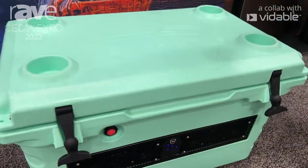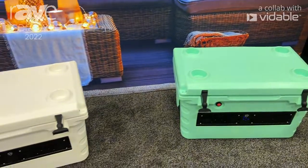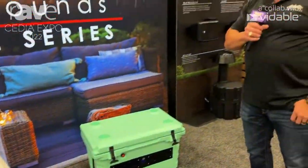We have multiple colors: white, seafoam, gray, black, and desert tan. For more information, you can visit us at wetsounds.com.